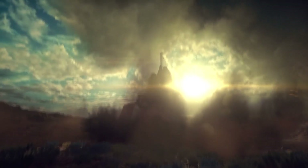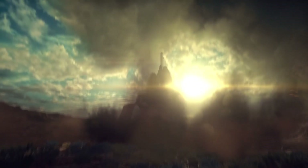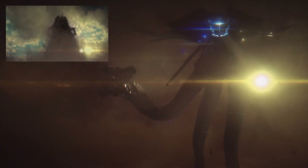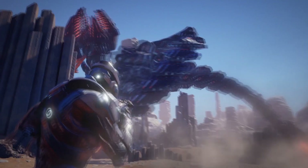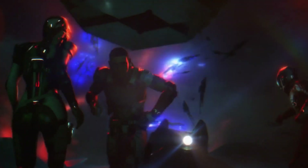Once again we see this thing emerge from the ground, in an ever so slightly extended clip compared to the EA Play trailer. I'm thinking it looks more like a living creature — probably one of those super bosses we encounter on planets, according to Game Informer coverage. There's not much to go on other than the sun in the background and the unearthed dirt in the air.